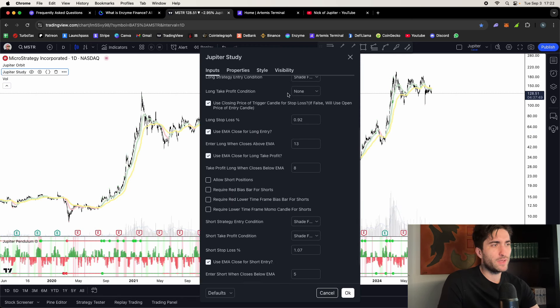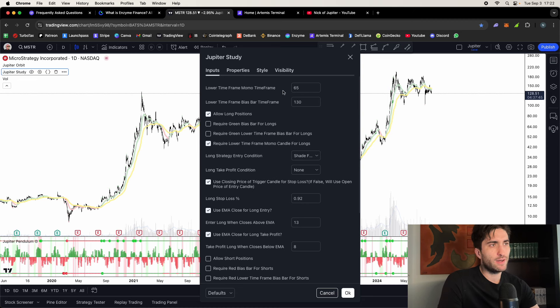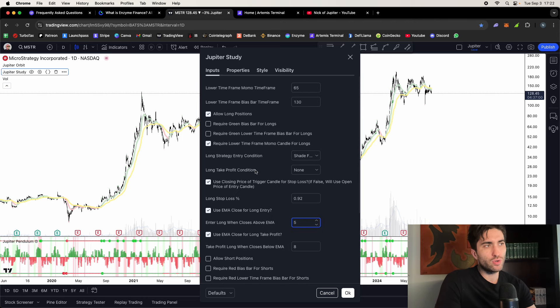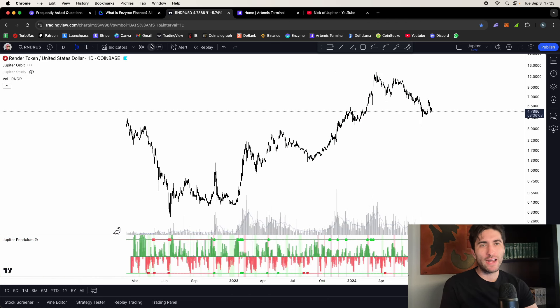The Jupiter Study lets you test and iterate with thousands of different momentum strategy combinations. You can set lower time frame momentum and bias bars, allow longs or shorts, require a green bias bar for longs, require lower time frame bias, use momentum camera for entries, select entry strategy — shade flip, pendulum trip, shade off, lower time frame momentum camera, or fresh green tag for breakouts. You also select take profit conditions — close below an EMA — and stop loss conditions. Use an EMA for long entry, so you can test pendulum flip or shade flip strategies that only trigger when price closes above an EMA. Thousands of varieties.